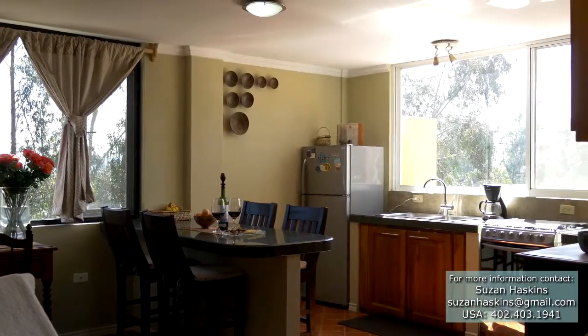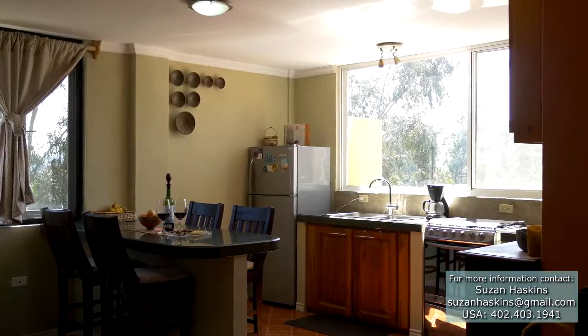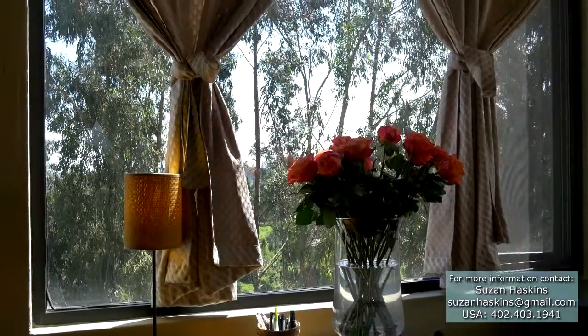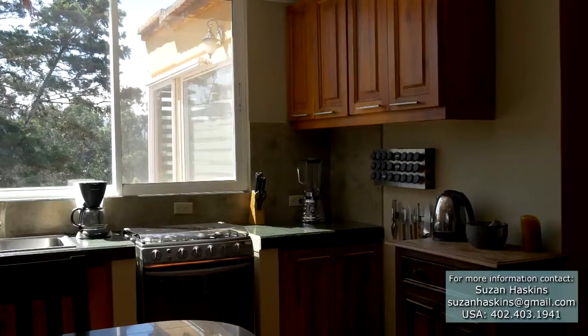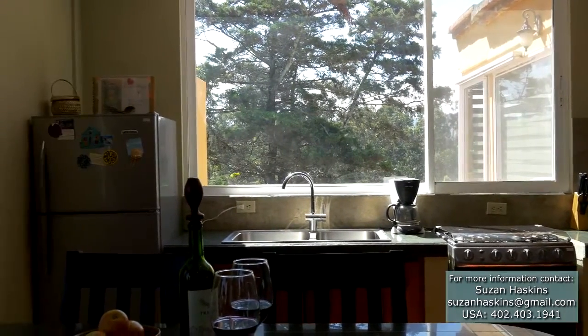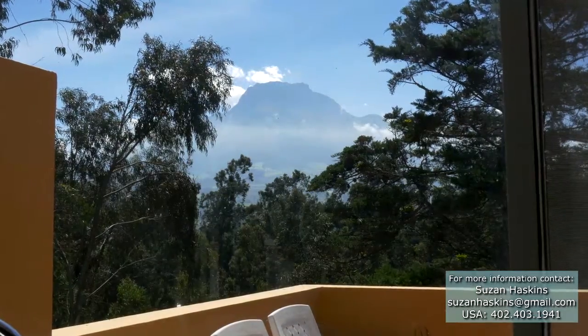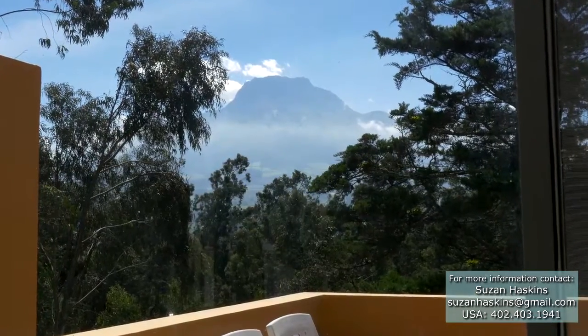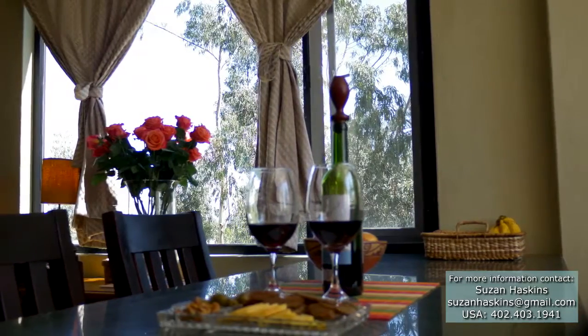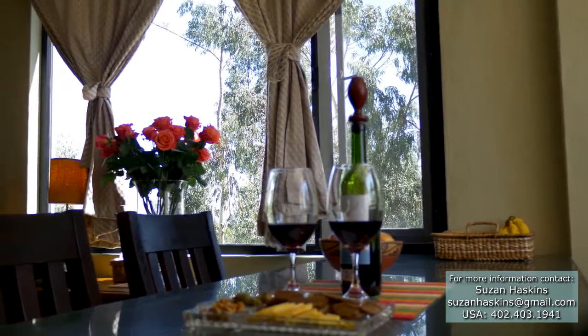Designed with an open floor plan and large windows, plenty of natural light makes the home feel bright and spacious. The kitchen is laid out with everything the family chef would need close at hand. You may actually enjoy doing the dishes while you gaze at the spectacular Mount Imbabura out the kitchen window.